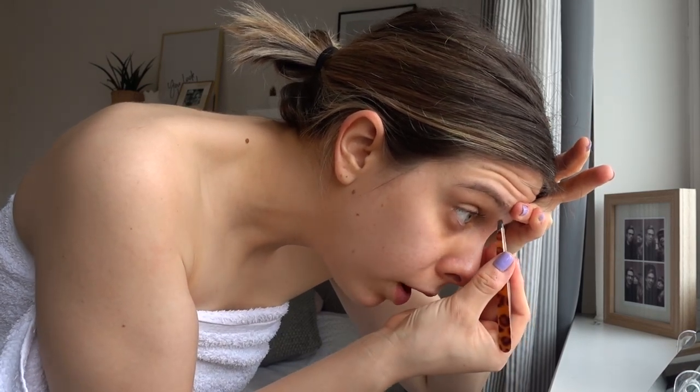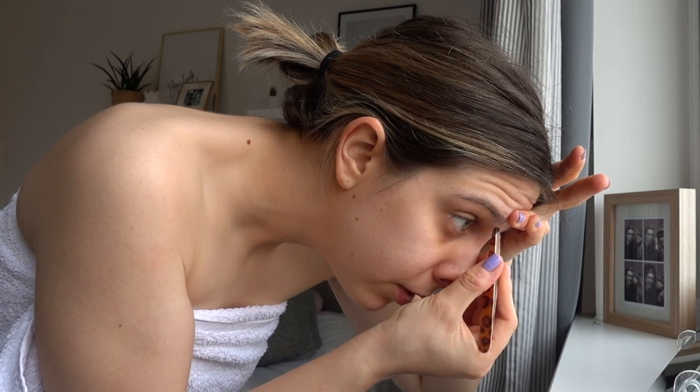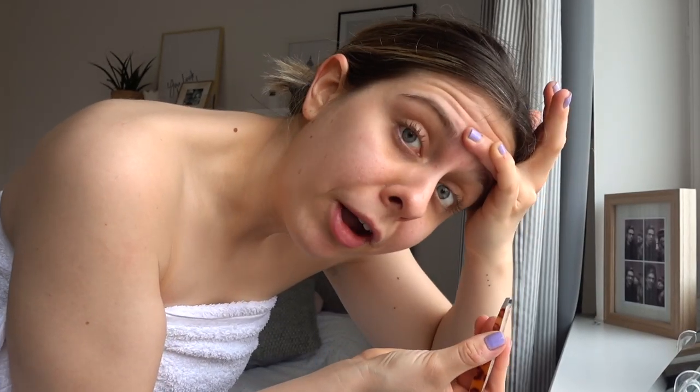If you've followed me for a while you'll know that I used to have a fringe, so I used to not really worry too much about my eyebrows. But now I have to. I think the key is to just do little and often with it.